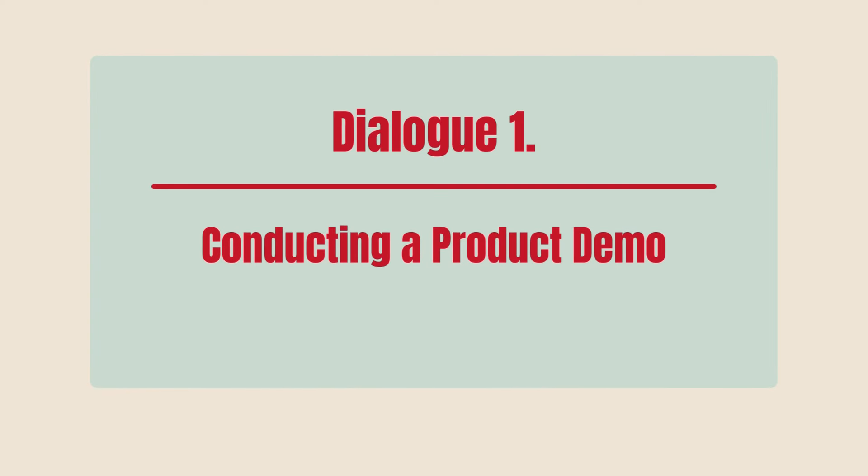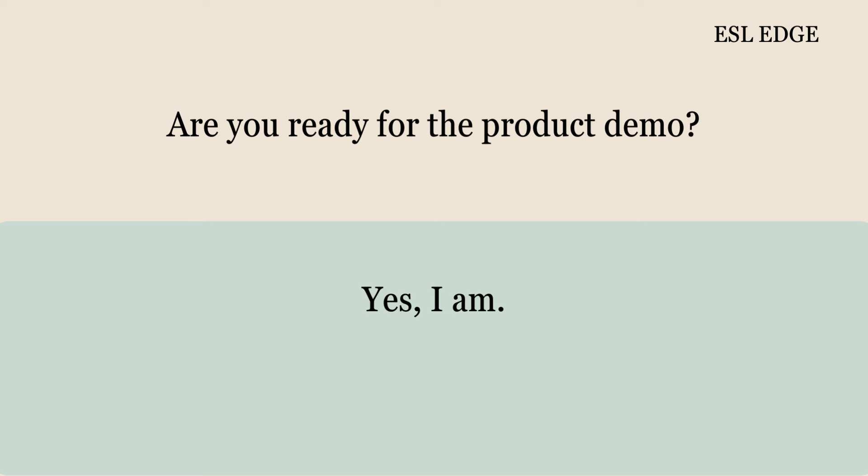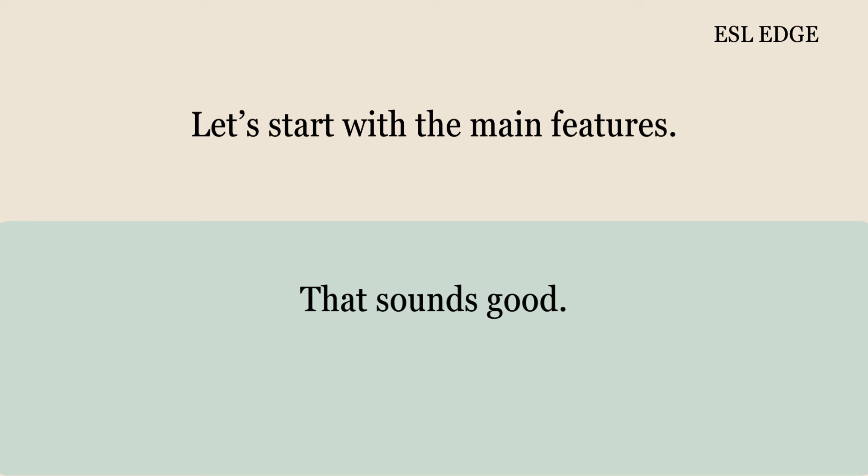Dialogue 1: Conducting a Product Demo. Good afternoon, Nancy. Good afternoon, John. Are you ready for the product demo? Yes, I am. Let's start with the main features.